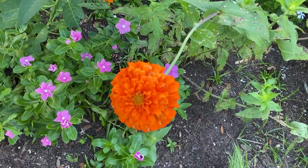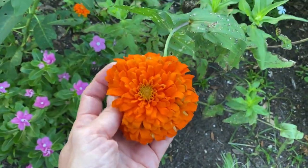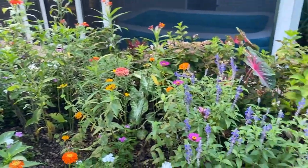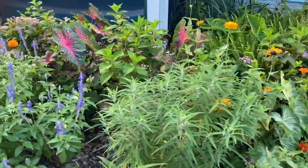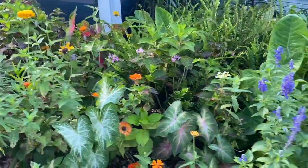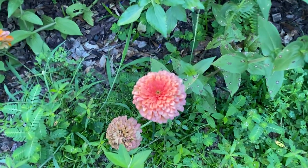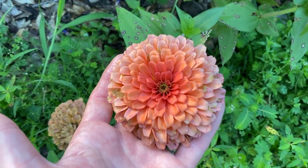Look how big this zinnia is! I love that orange — it's so fun out front to have these pops of weird color combinations, just fun fun fun. I really like it here in the front. I can't stand it in the back but I really like it here. I'm gonna save a bunch of these seeds and do the same thing next year. I think it's a salmon zinnia — oh, that color is just so spectacular.